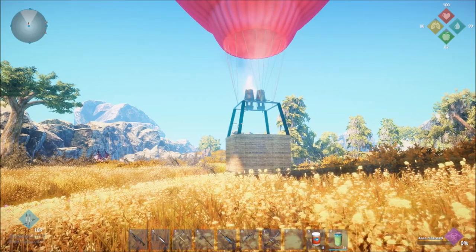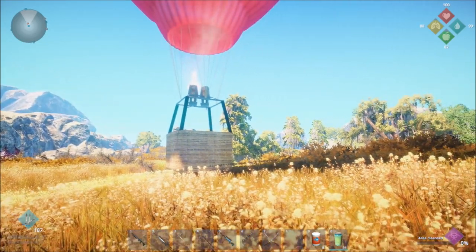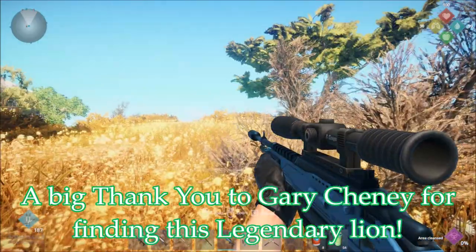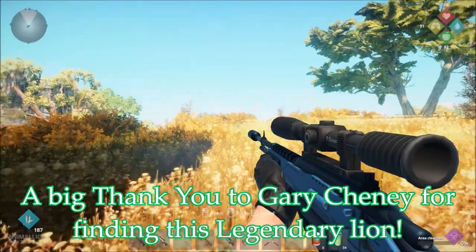Hello everyone, I am the Squeaking Lion and today we are going to be hunting King, the Katanga Lion. We are going to be using the tranquilizer rifle here.